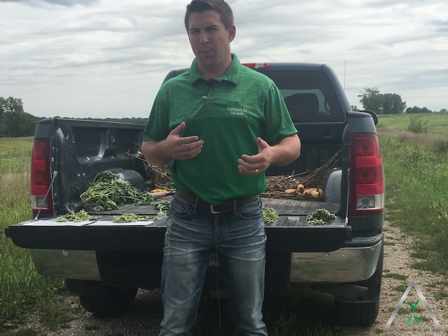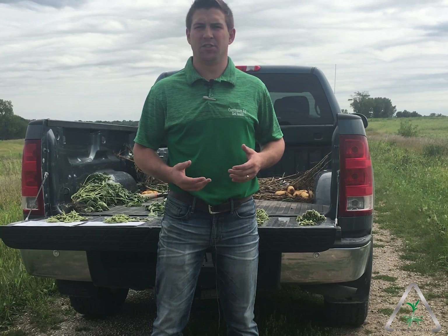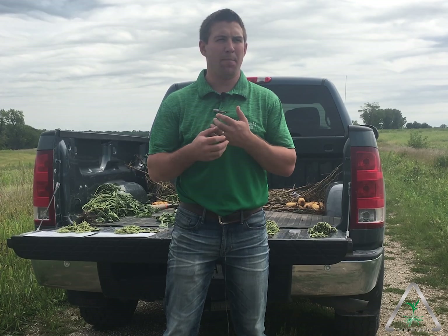Going out and being able to pull up your beans or corn and do some yield estimates is a good way to see what the plant is trying to tell you. I think our plants out here are trying to tell us that maybe a little bit of manganese is something we're kind of missing.